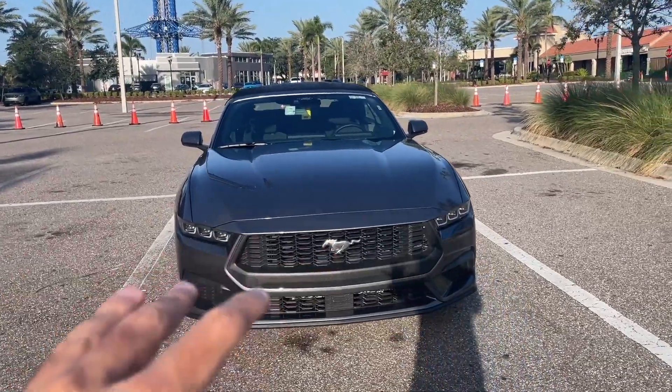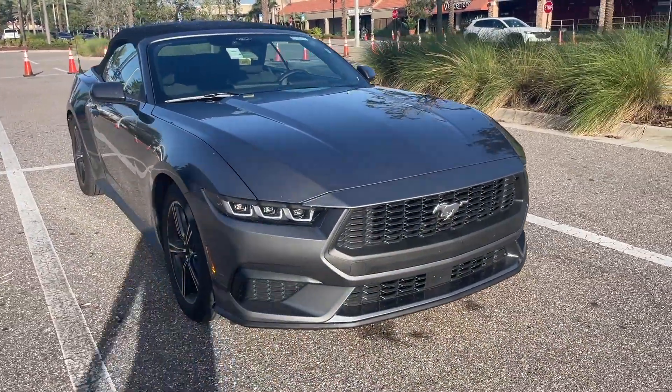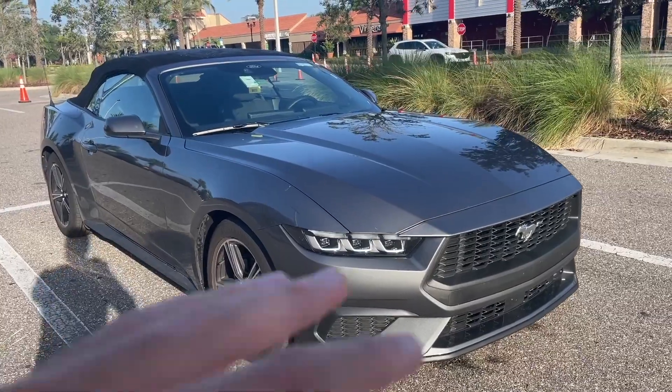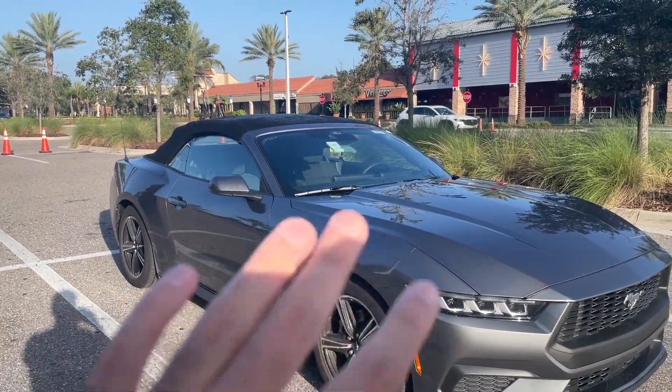So we've got a 2024 Mustang right here. This is the 2024 Mustang EcoBoost, not the GT, but the backseat room is going to be the same for all Mustangs. The only difference here is that this one is a convertible as opposed to a fastback.